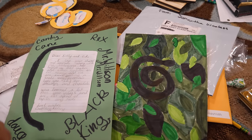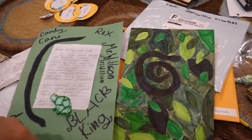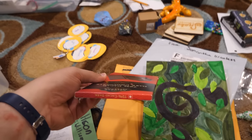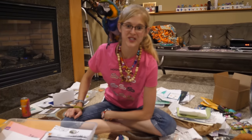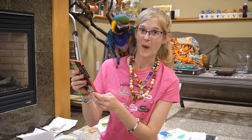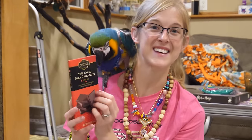Courtney and Kelsey sent cool artwork, a note, bracelets, and dark chocolate - 72%! A whole bar of it. Thank you, Courtney and Kelsey.